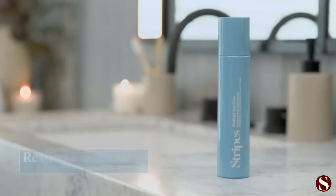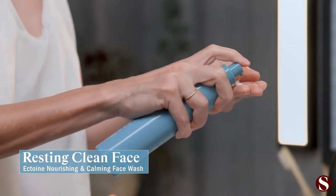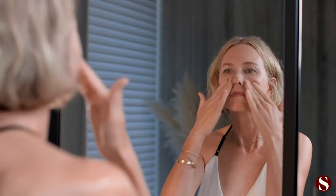I'm going to show you my end-of-day routine that helps my skin get some much-needed overnight R&R. Just like in the morning, I start with my Resting Clean Face Cleanser. In the evening, that is something that you never skip.